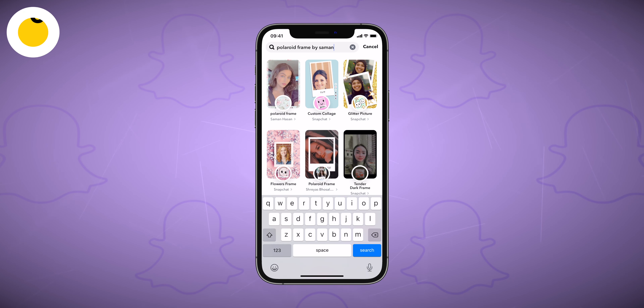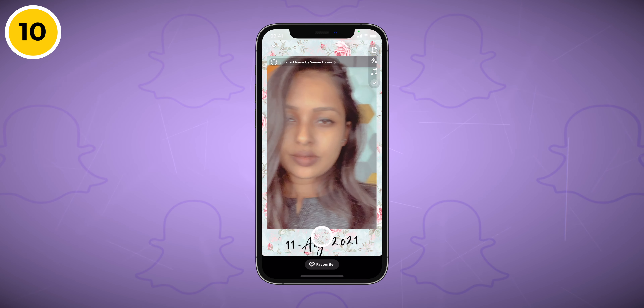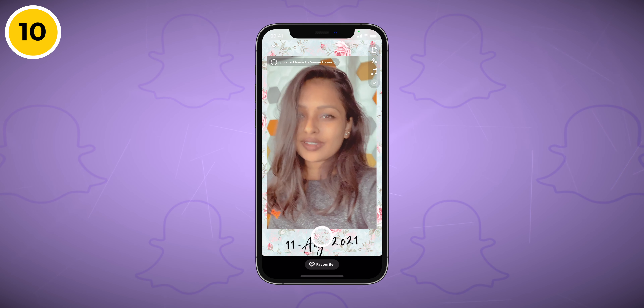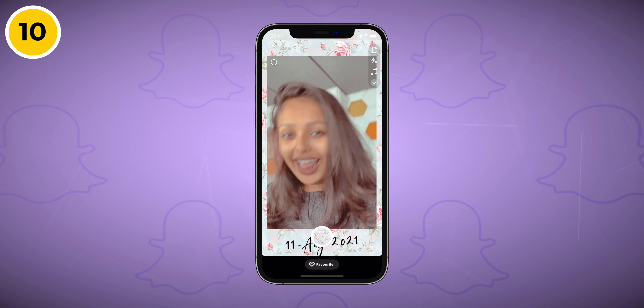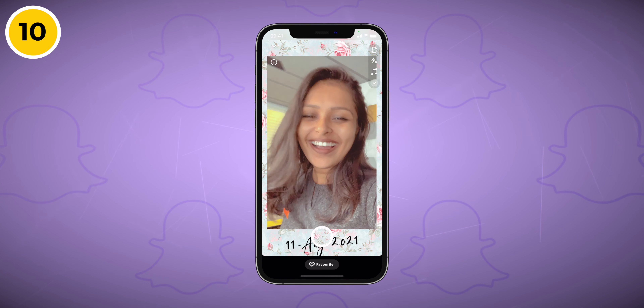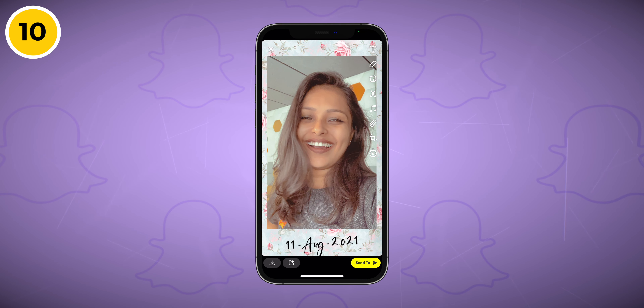The last filter on my list is Polaroid Frame by Saman Hassan. This simple filter adds a polaroid-like frame to your photo and includes a custom handwriting-style date at the bottom of your snap. It's simple and great to use.